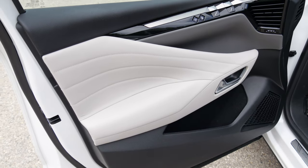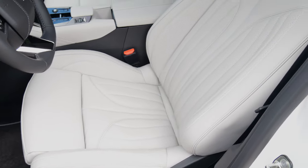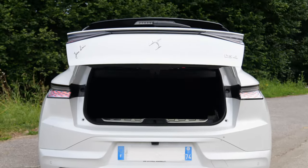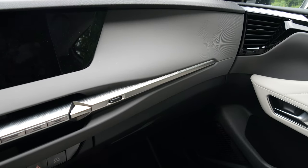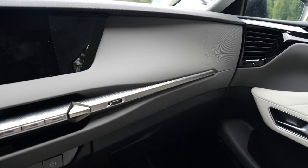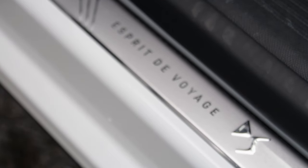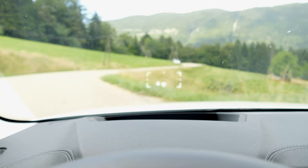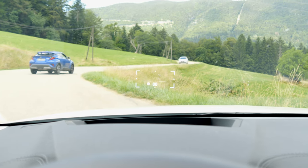In the Esprit de Voyage trim, the car is equipped with white cream leather upholstery, heated, massaging, ventilated, electrically adjustable, memory seats. The car also features an electric tailgate. Interior materials are quite high-end — even the plastics feel genuinely well-made. There are Esprit de Voyage badges on the door sills. The car is also equipped with a HUD head-up display, showing speed through the windscreen.